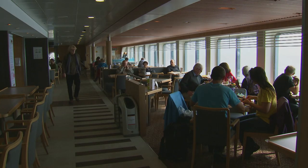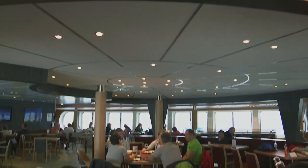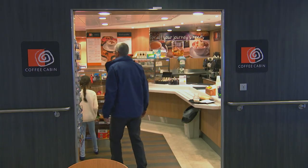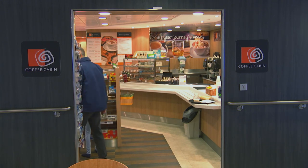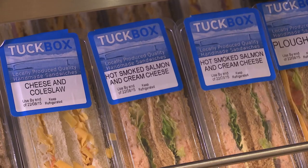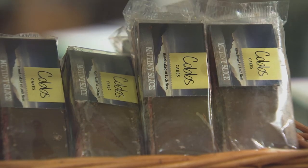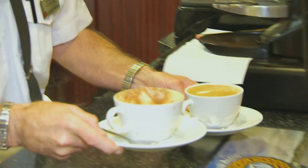And that's just a taster of what's available in Mariners, our spacious cafeteria with picture window views. Over in the more intimate Coffee Cabin you can enjoy freshly prepared, locally made sandwiches and baking — the perfect partners to one of our quality teas and coffees.